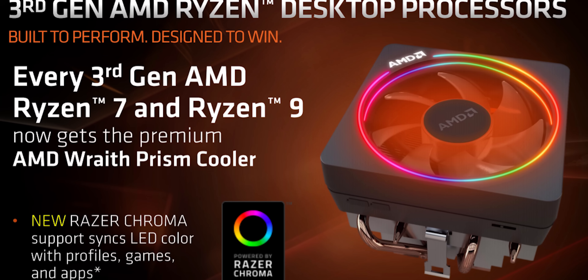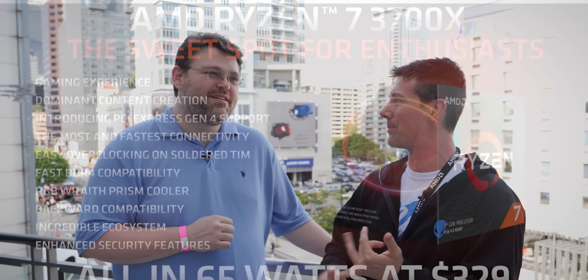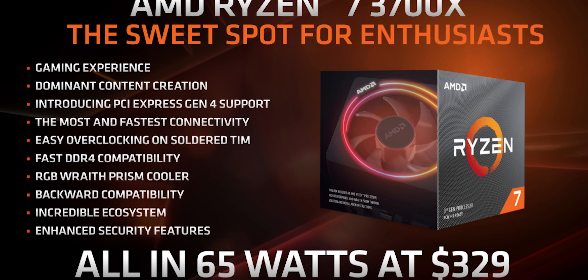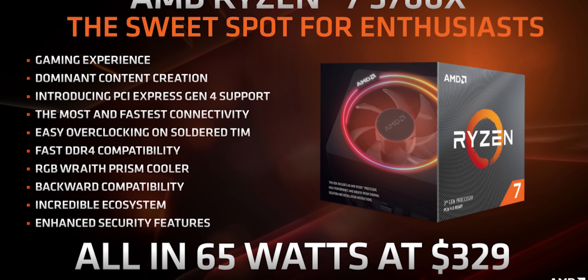I predicted at Computex I was calling the 3700X to be my favorite. That adds even more value that it gets the best stack cooler on it. $329 and the overclockability. 8 cores, 16 threads. And you can cover with a B450 too. It's 65 watts, but it's not really going to be 65 watts when you overclock the bejesus out of it, which everyone is going to do because it's the sweet spot.